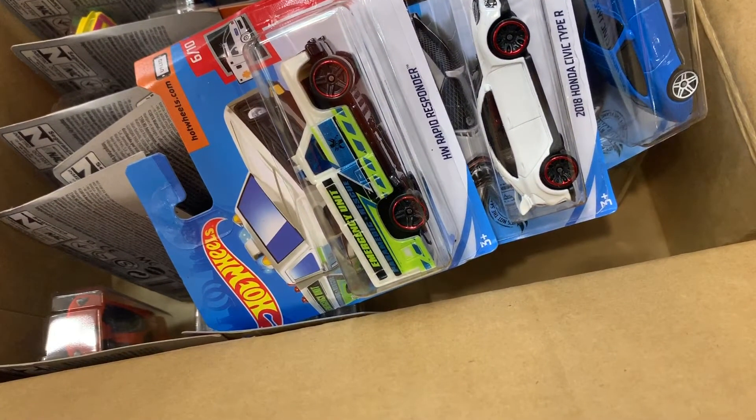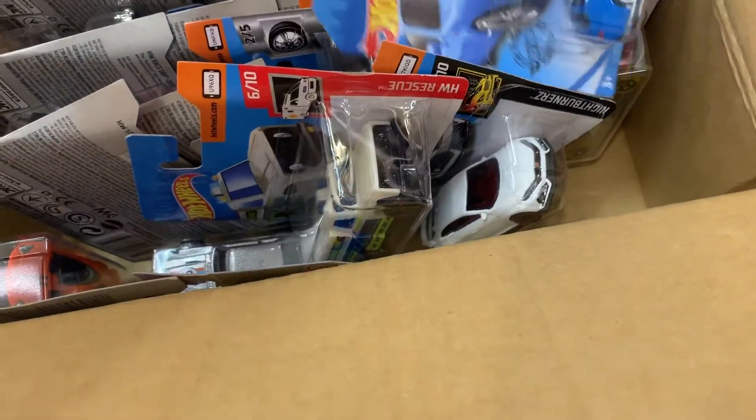You can see we've got the Hot Wheels Rapid Response. We've also got the 2018 Honda Civic Type R and that new Porsche Carrera in blue, which I had to have.